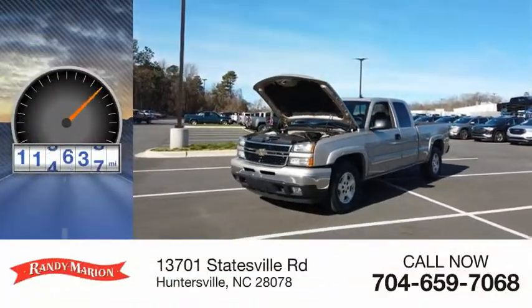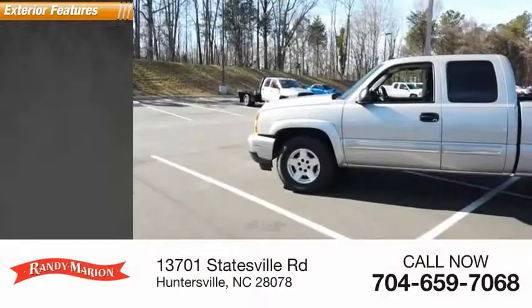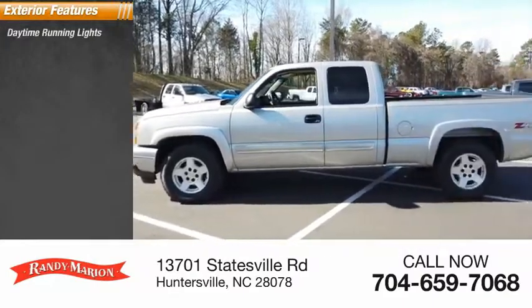This vehicle has less than 120,000 miles. Here are some of this vehicle's great options: daytime running lights.